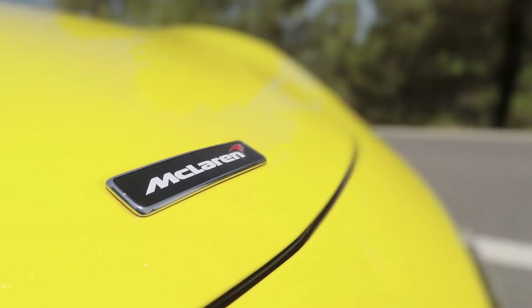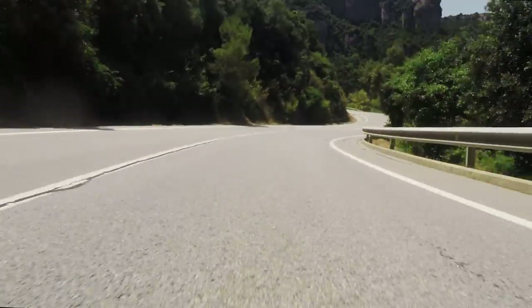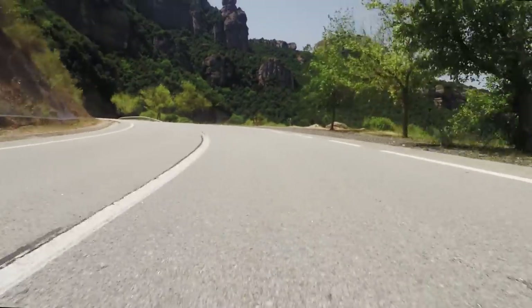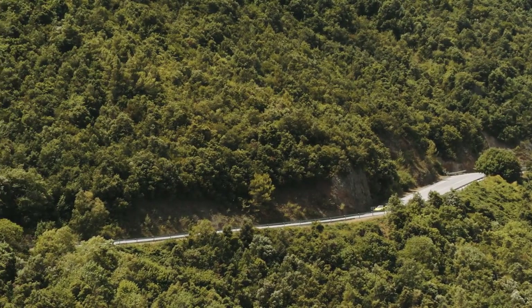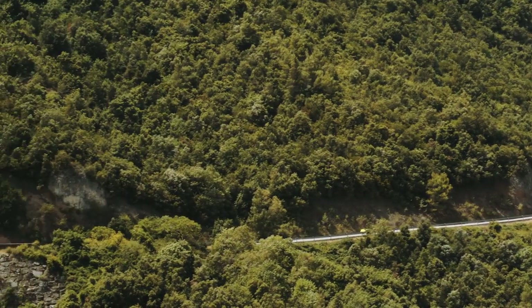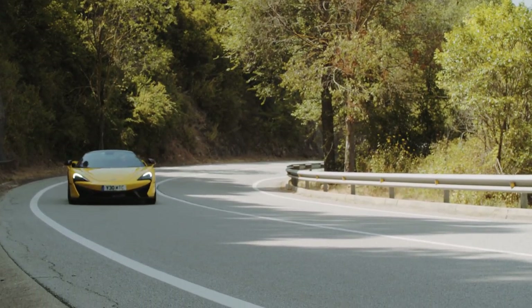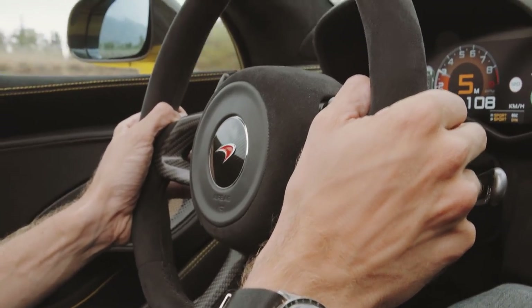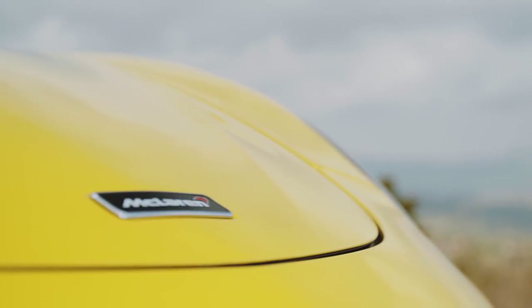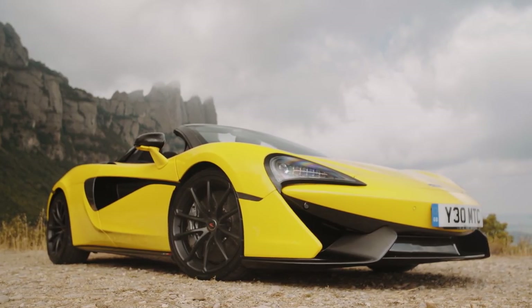Of course this is not the first time McLaren has produced a spider and displayed the virtues of its carbon chassis, but at this price point it becomes an even more distinguishing asset. In the 570S Spider, I think McLaren has hit something of a sweet spot — the performance, adjustability, usability, and engagement are all knitted together into an infectiously exciting whole. I loved it, and I would certainly have the spider. On this occasion, there's simply no reason not to.